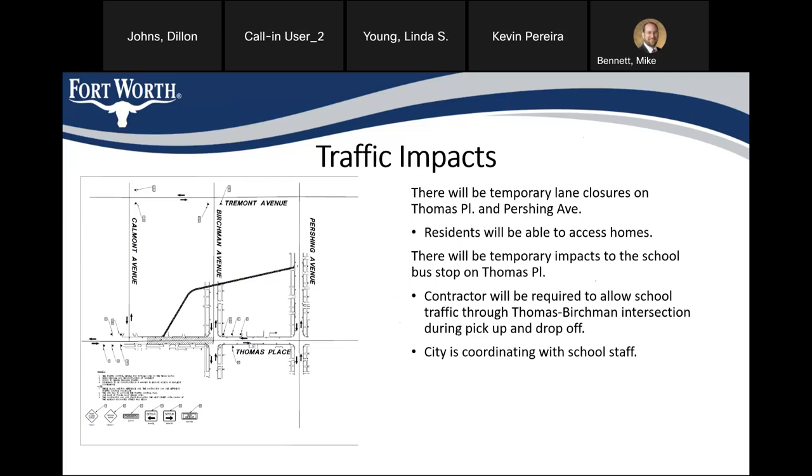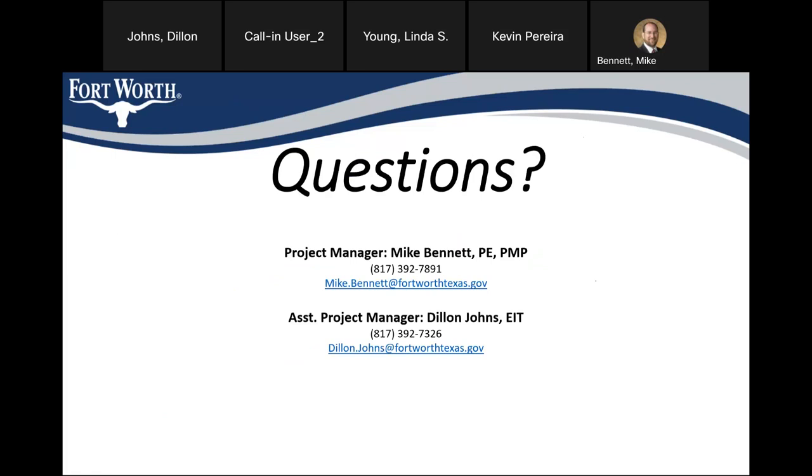We'll also have to cross the Birchman and Thomas intersection, which is used by school traffic for pickup and drop-off. Our contractor will be required to keep that intersection passable for cars during pickup and drop-off hours to make sure parents can still get there and pick up their kids without too much of an issue. Contact information for myself and Mike Bennett is on the screen — please feel free to call or email with any questions. We will be having at least one more meeting on this project before construction starts: our pre-construction meeting, where the contractor that wins the bid and the city inspector will be present. Does anybody have any questions?